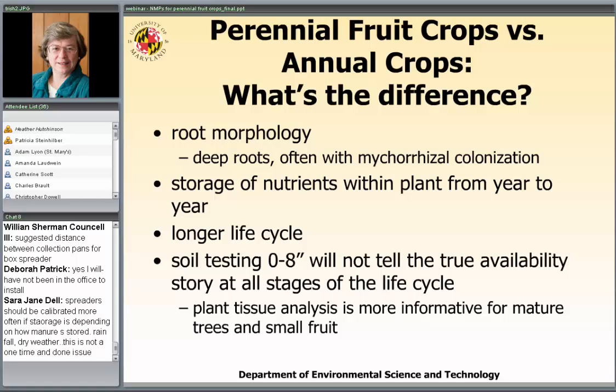These crops also have a longer life cycle. Apples tend to have the longest — 20-plus years on an apple tree stand. Peaches tend to be shorter because they run into disease problems. Diseases and nematodes tend to be what takes out fruit crops. So the soil testing we typically do for annual crops at the zero-to-eight-inch depth can't be considered to reflect the true availability of nutrients in a tree with deep roots that is 15 years old. Fruit scientists have developed protocols to use tissue analysis for making recommendations for mature trees and mature small fruit plantings, which is much more informative than what's in the zero-to-eight-inch soil test.